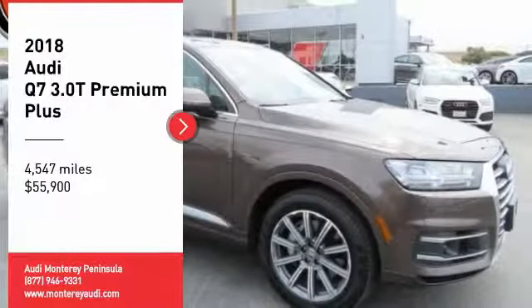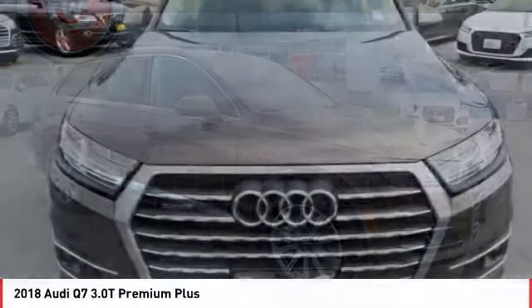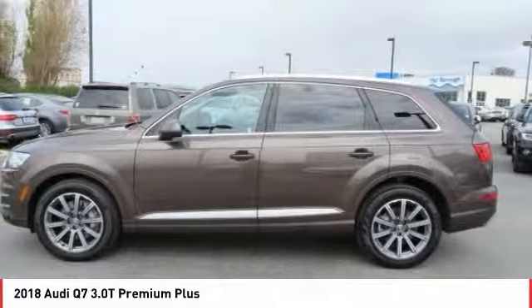Stop by and take a look at the 2018 Q7. Elegant, functional, nimble, and the list goes on. It is impossible to limit the attributes of the Audi Q7 to just a few.